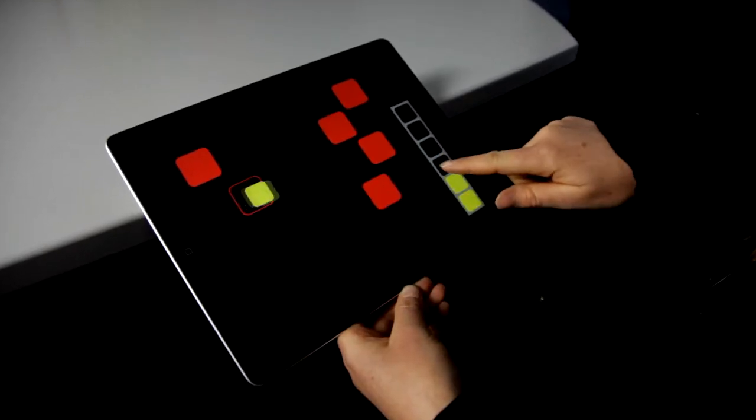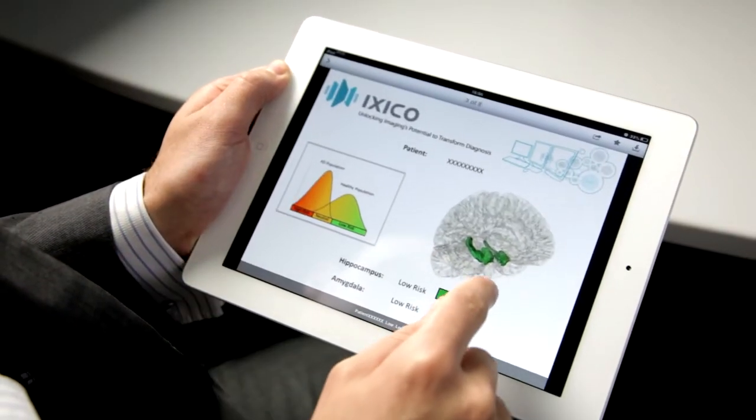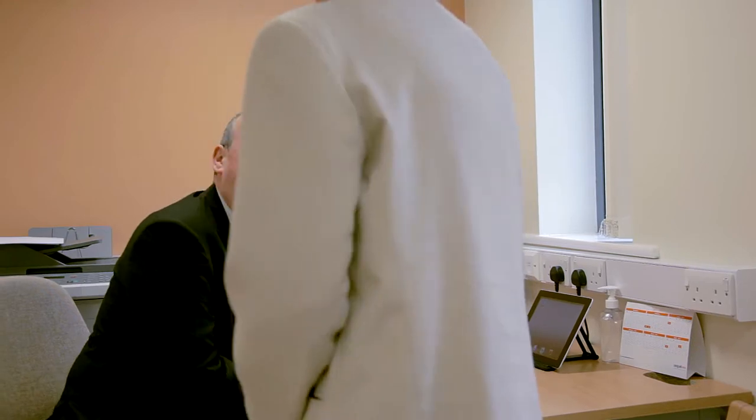What's exciting about this project is that the time to make that diagnosis tumbles down. The idea is that this starts right at the very beginning — at the point of first referral — so an individual will see their GP either because they're concerned about their memory problems or because family may be concerned.